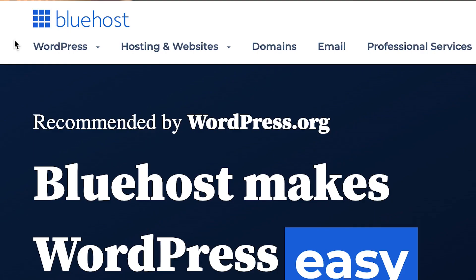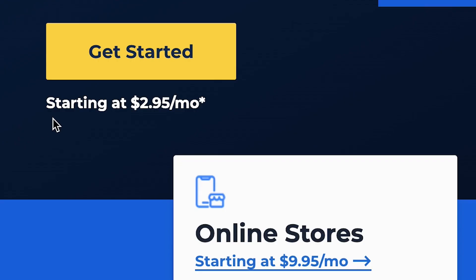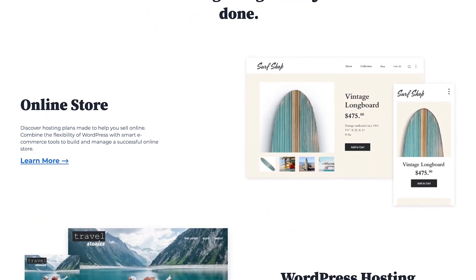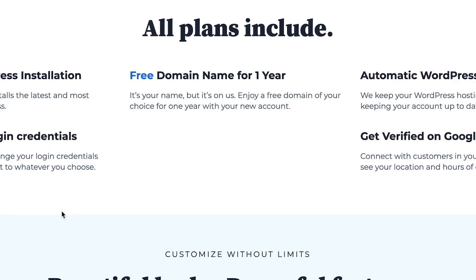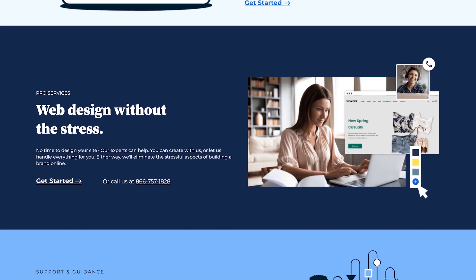If you go to the link in the description and sign up for a Bluehost account, you can build a fully functional website for less than $3 a month. Setting up the website takes just a couple of clicks and you get a free domain name and a professional email address as well. In just a few minutes, your fully functional website can be live. It's absolutely easy — if you can operate a phone or a computer, you can probably build your website.